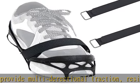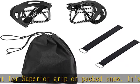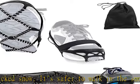It's safer to walk in the snow. Effectively prevent people of all ages and both sexes from slipping on snow and ice conditions. Great for ice fishing, hunting, walking, jogging, hiking, running, snow shoveling, etc.